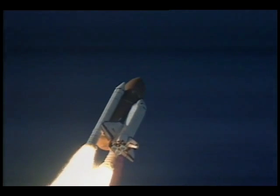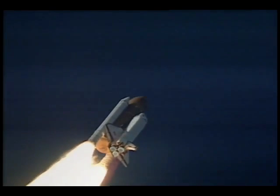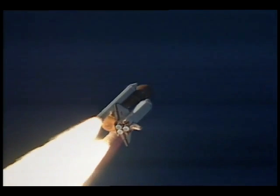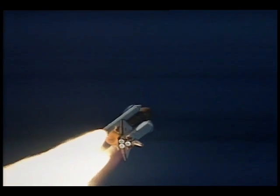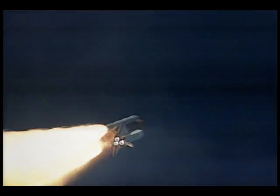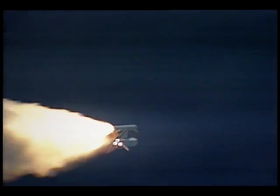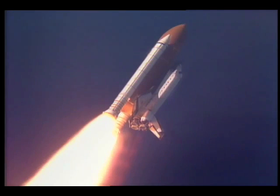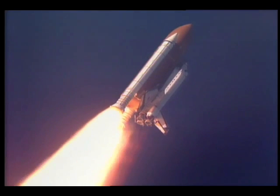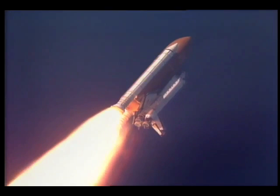28 seconds into the flight, Columbia's engines are now beginning to throttle down to 67% of rated thrust as the orbiter passes through the area of maximum aerodynamic pressure in the lower regions of Earth's atmosphere. All three main engines, APUs, and fuel cells continuing to perform well.